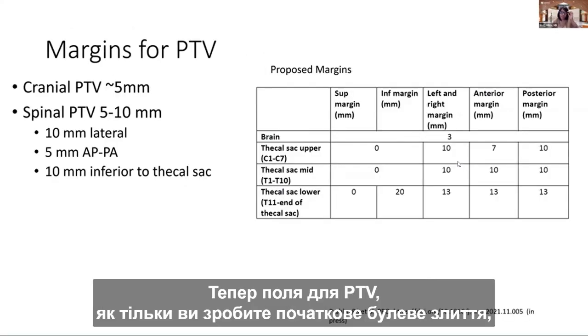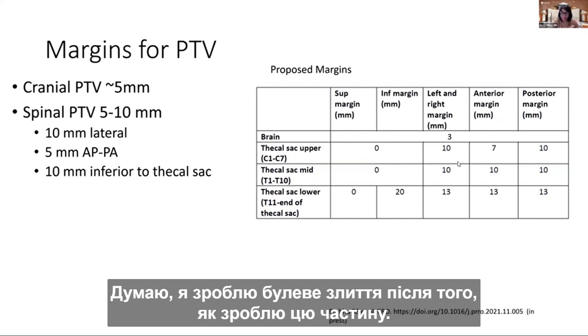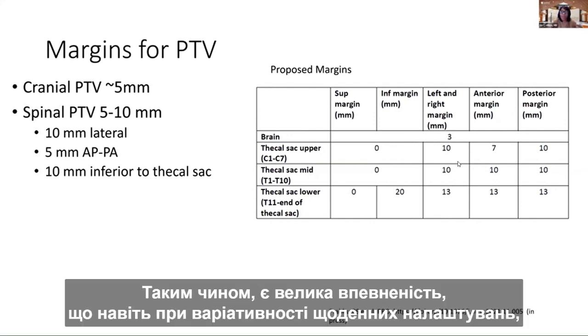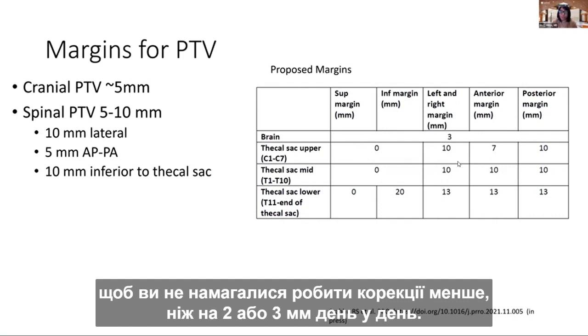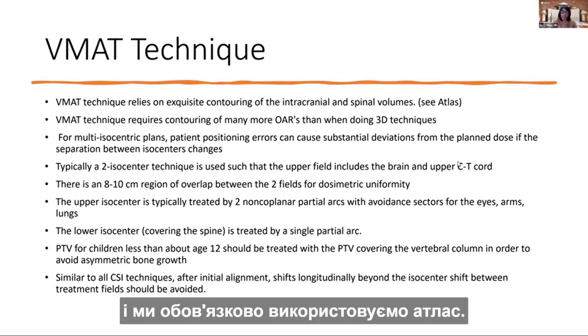For the PTV margins: add five millimeters to the initial cranial volume. For the spine, I use five millimeters AP and ten millimeters laterally. With that, there's good confidence that even with day-to-day setup variability in a VMAT technique, it's generally sufficient. The VMAT technique relies exquisitely on contouring of those volumes — definitely use the atlas. It also requires contouring many more organs at risk than before: considering the shoulders, thyroid, heart, kidneys, and other organs depending on the arc range.